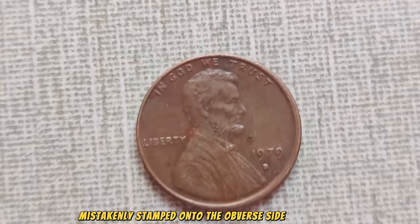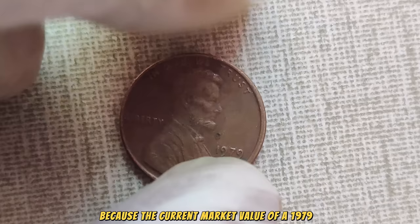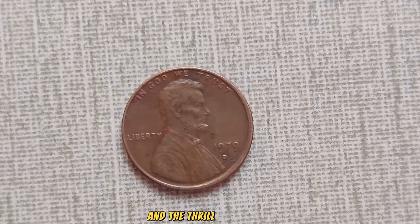And just how valuable are we talking about? The current market value of a 1979 D-Mint Mark Lincoln penny in pristine condition can reach a staggering $1.3 million dollars. What may seem like a mere penny to some holds the potential to be a life-changing discovery for others — a testament to the allure of numismatics and the thrill of the hunt.